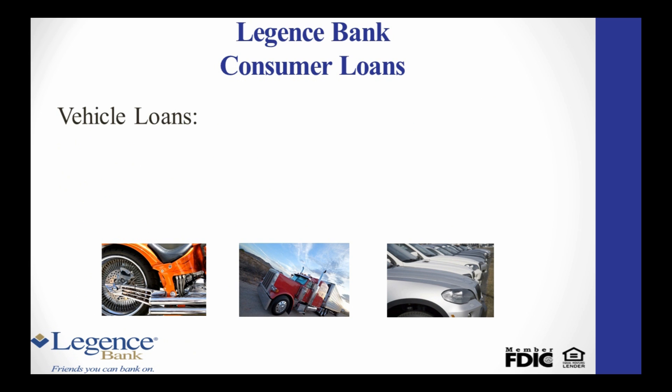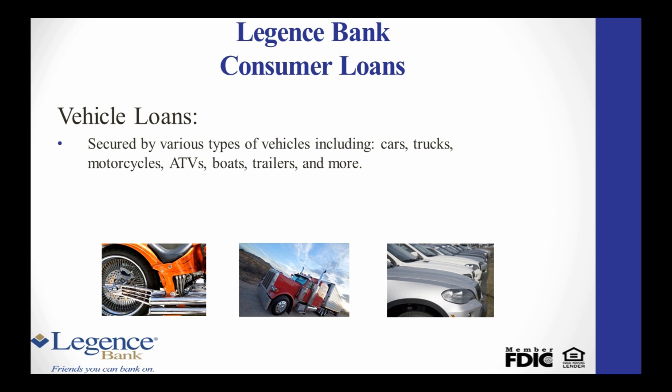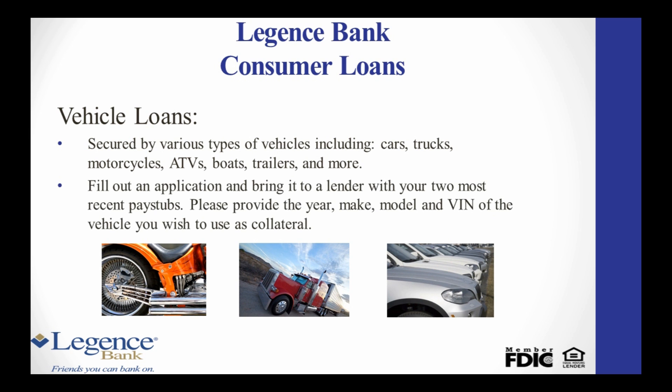Vehicle loans are secured by various types of vehicles, such as cars, trucks, motorcycles, ATVs, boats, trailers, and more. To get started, pick up a Legion's Bank loan application at any of our branches. Complete and sign the application and bring it along with your two most recent pay stubs to any Legion's Bank lender.